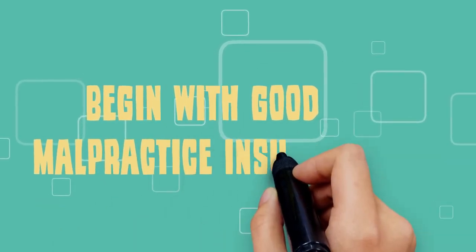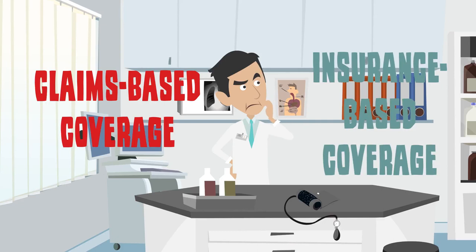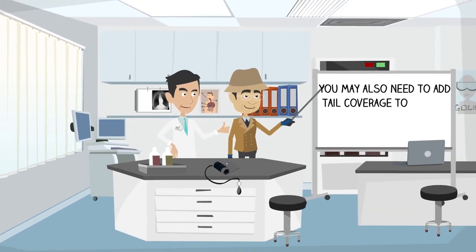Begin with a good malpractice insurance. Your policy should include claims-based coverage and insurance-based coverage. You may also need to add tail coverage to ensure you're protected after the policy ends.